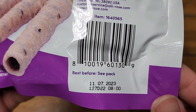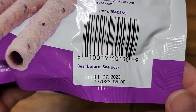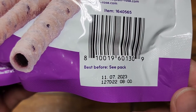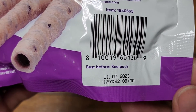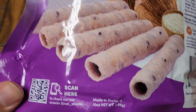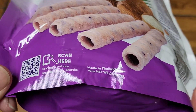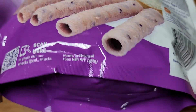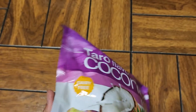Best before November 7th, 2023. So it lasts about a little over a year and two months, because it's August 27th when I got this. And you can see they have a scan here to check out some other snacks made in Thailand. And that's it, nothing else.